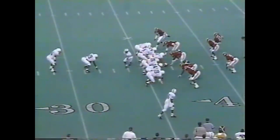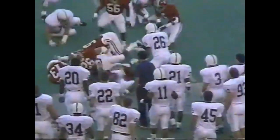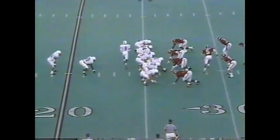We saw last week — he gives the officials a pretty good working over from the sideline. Thompson on the short side of the field. Flag flies where you would expect — holding back at the line of scrimmage. Dime defense again for Alabama.